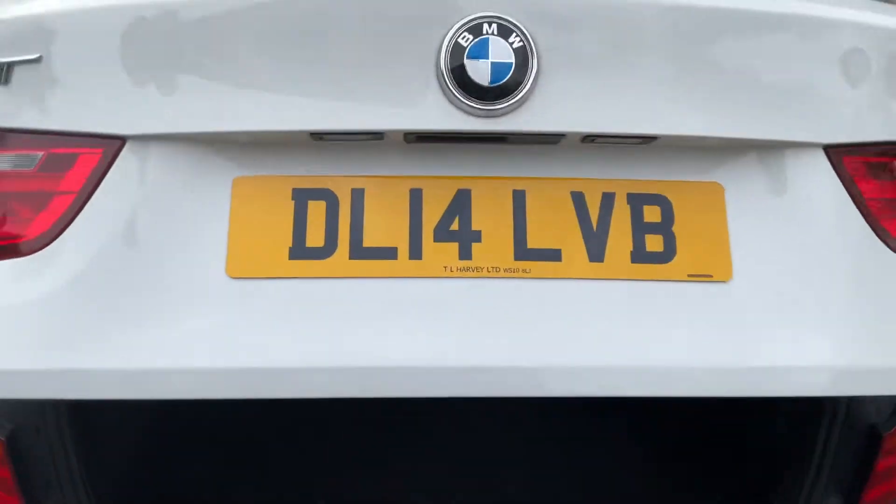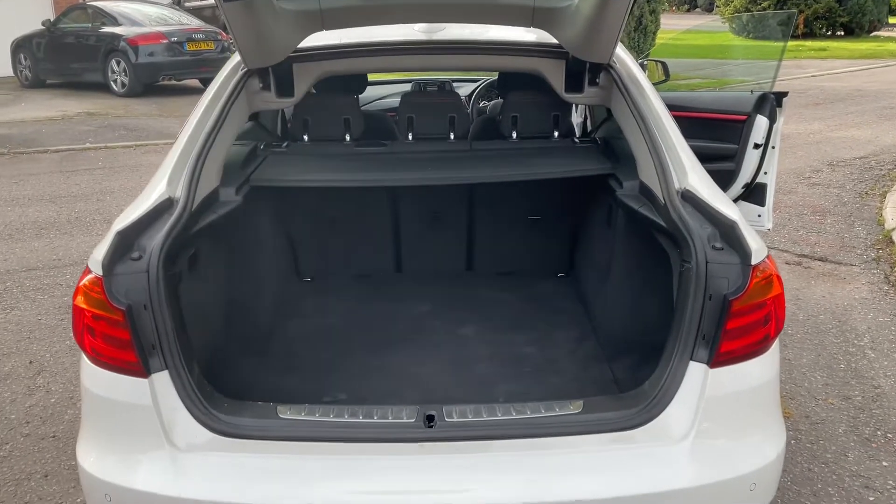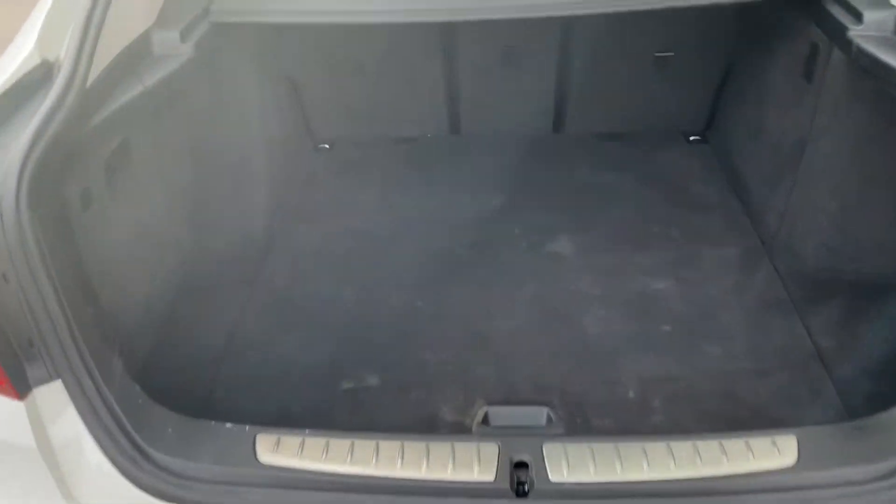It's got the electric powered boot with the parcel shelf. Nice big boot.